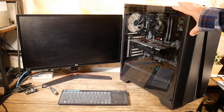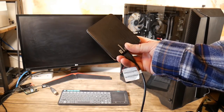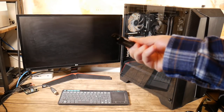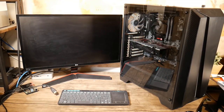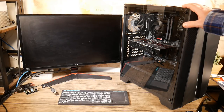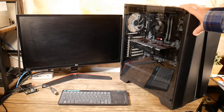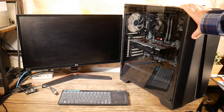An SSD will have a certain number of write cycles, portable mechanical hard drives have a life cycle, and USB flash drives do too. It's important that you keep regular backups because these will not last forever. How long do they last? It could be six months, five years, ten years — no one knows. You need to check your drive's health status on a regular basis.